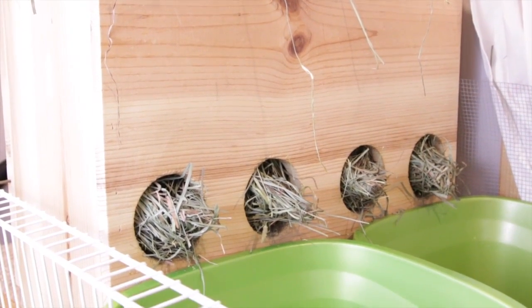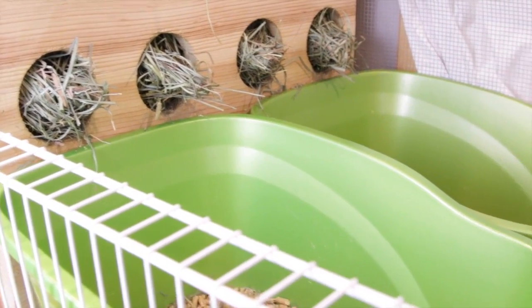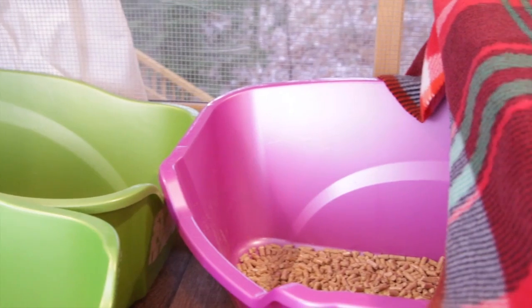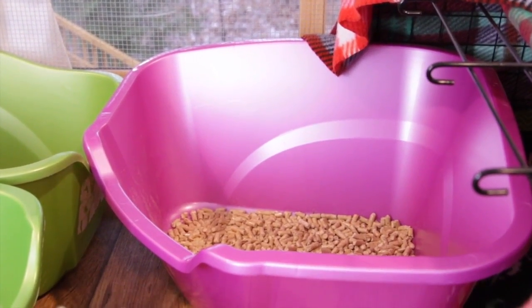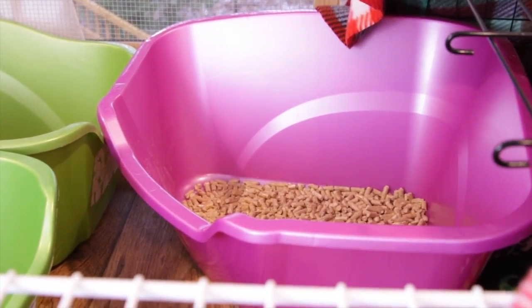So right on the left here we have the big hay box and two green litter boxes right below that, and then a little bit to the right we actually have a purple corner litter box, which is like a big cat corner litter box, and I've just placed this here because they really like to pee in this spot.